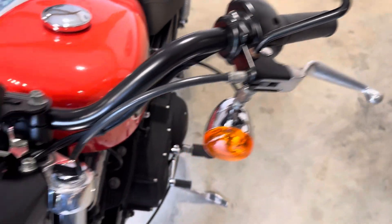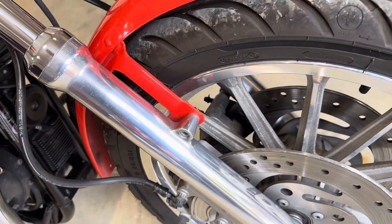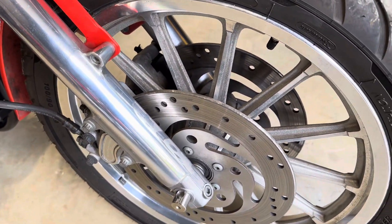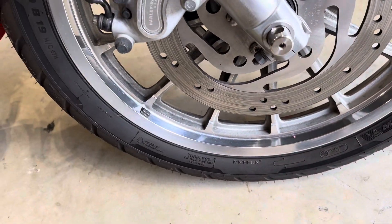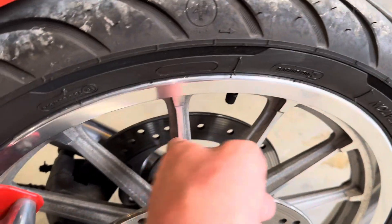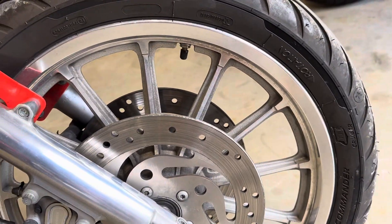Nothing on that side. Fork stanchions all really clean. Lower legs also really nice and clean. The rim is polished up really nicely. The rough casting obviously has some ageing to it, but nice and clean on the whole.